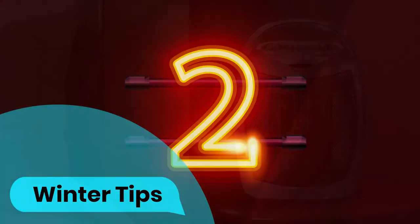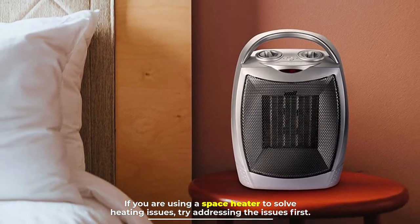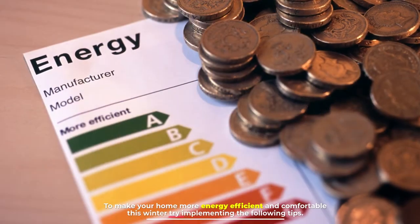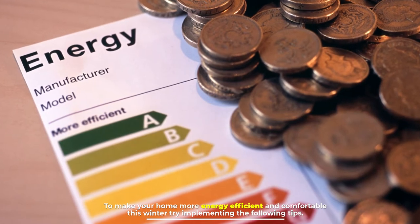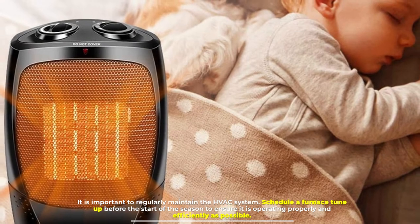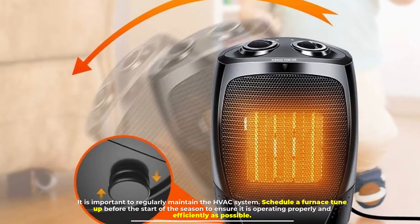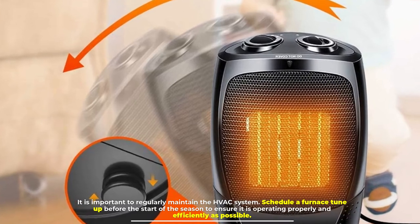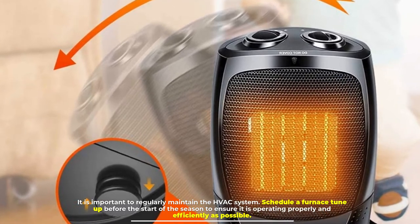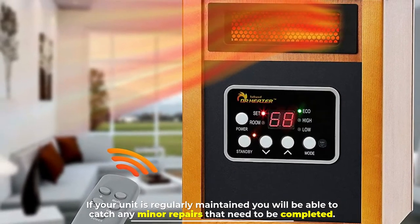Number two: winter tips. If you are using a space heater to solve heating issues, try addressing the issues first to make your home more energy efficient and comfortable this winter. It is important to regularly maintain the HVAC system. Schedule a furnace tune-up before the start of the season to ensure it is operating as properly and efficiently as possible.